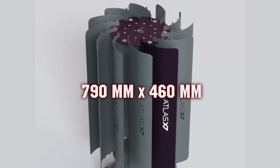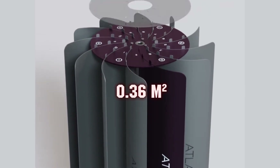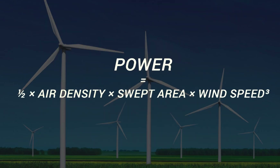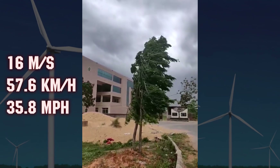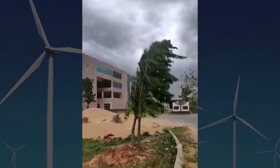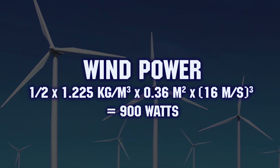which are 790 millimeters by 460 millimeters, the swept area is approximately 0.36 square meters. Using the wind power formula and an unusually high wind speed of 16 meters per second, which is well above typical residential wind conditions, the available wind power equals 900 watts.